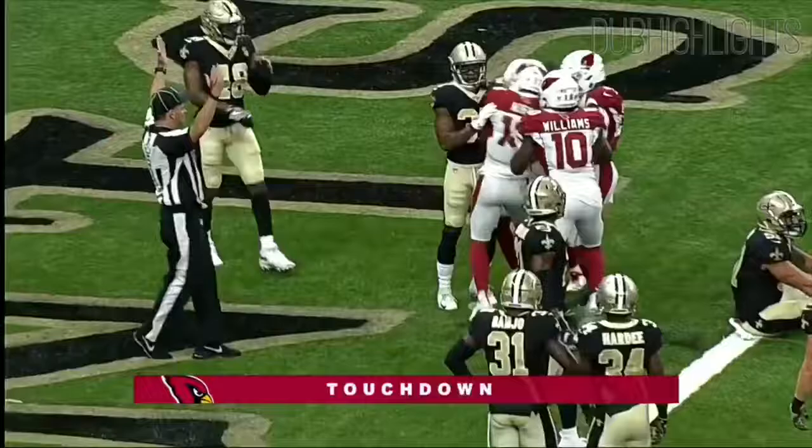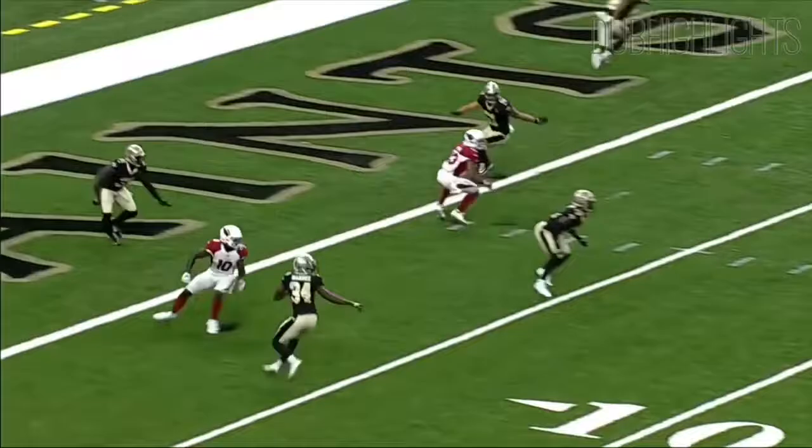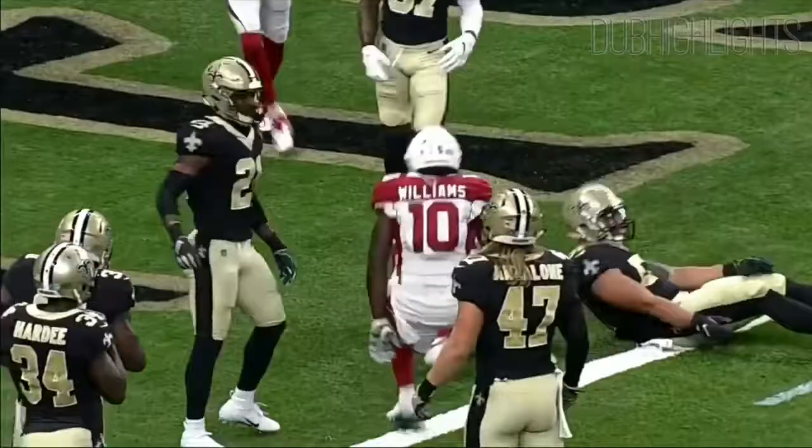What a throw and grab! He held himself up in the pocket and delivered the perfect pass. The secondary, Manny Teo, is all over the receiver, and still Rosen finds that tiny window to get the ball.